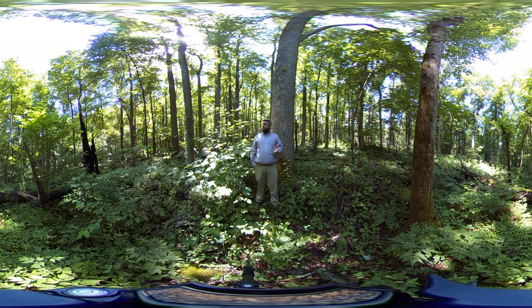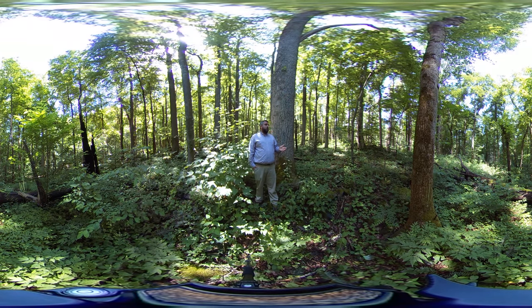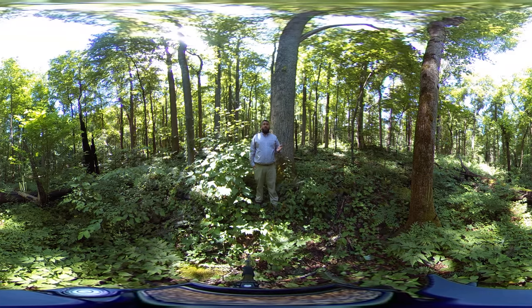With the history of this particular area, it would have been logged out before the park was created in the 1930s, so this is not old growth or even quite approaching old growth yet. In terms of other disturbances, wind is a major disturbance factor here — wind will knock down trees, creating gaps or openings where other species can make it into the overstory, like white ash and eastern hemlock.